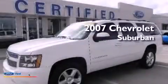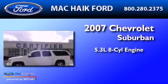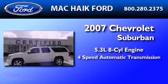This is a 2007 Chevrolet Suburban. It has a 5.3-liter 8-cylinder engine and a 4-speed automatic transmission.